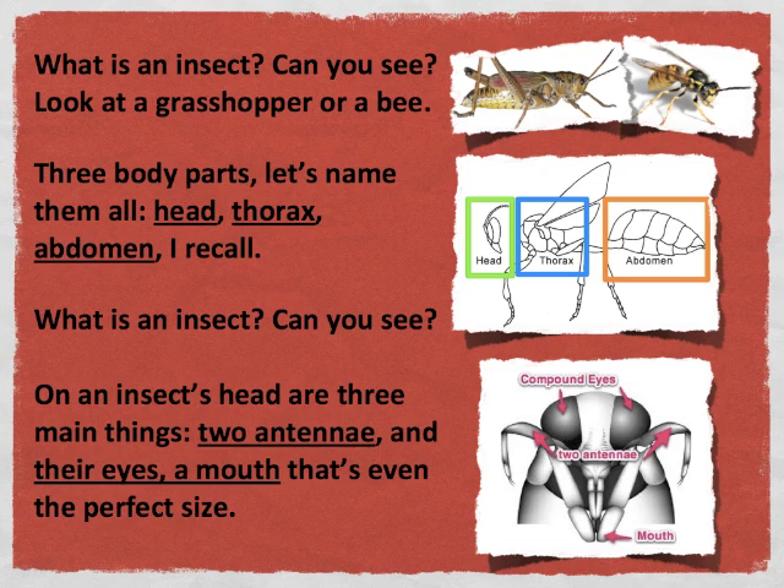Three body parts, let's name them all: head, thorax, abdomen — I recall.